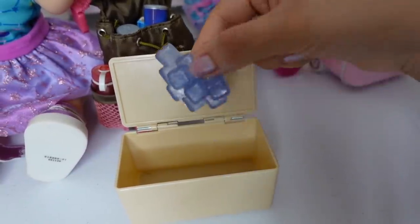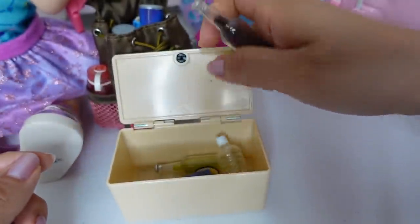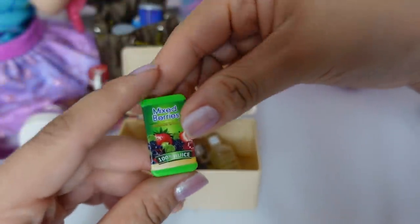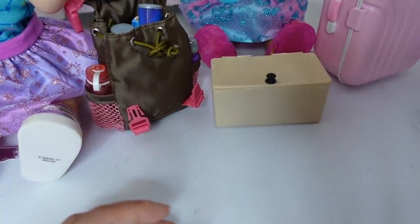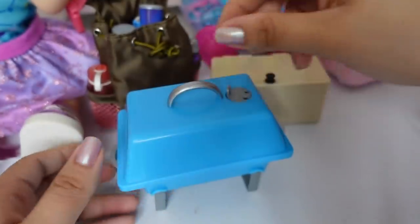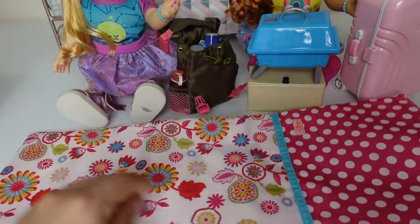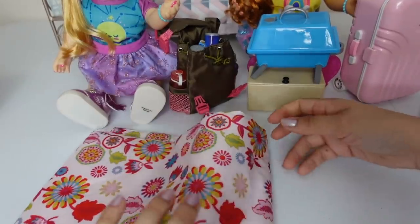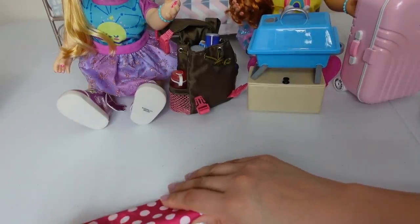So here I have a cooler with some ice. I'm going to pack them lots of drinks — there's a water bottle, some sparkling sodas, and some juice. They will also be taking this little portable grill with them so they can cook. Here I have a sleeping bag for Skylar. They are going to be staying inside a tent, which is pretty exciting.